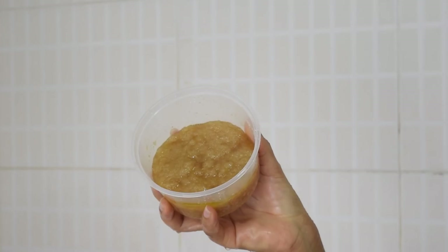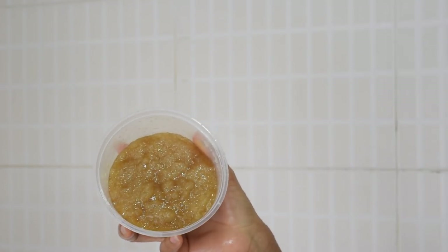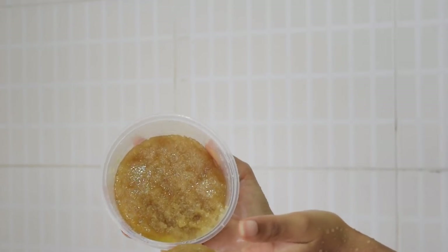Another thing I do is a body scrub. Everybody knows about body scrubs — you can get one from the shop or make your own as a DIY project. Mine is a DIY: a combination of sugar, salt, olive oil, and some honey. I just mix that up and use it in the shower weekly.